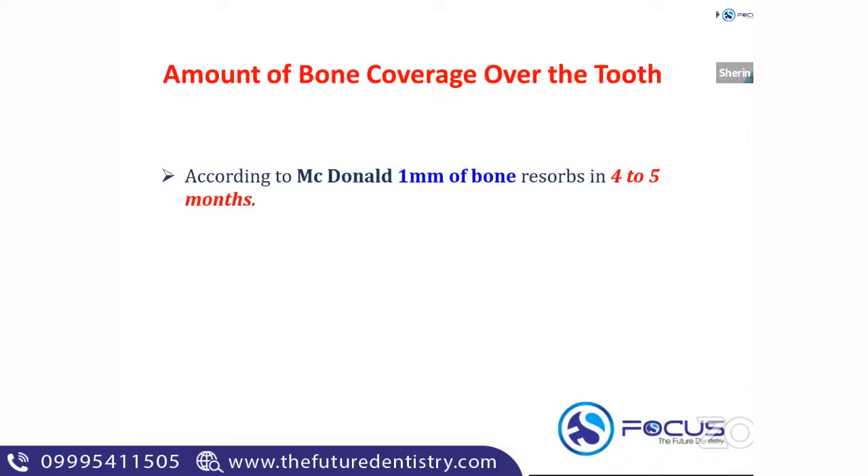The next factor is the amount of bone coverage over the tooth. According to McDonald's, one mm of bone coverage over the tooth is a factor you depend on before planning a space maintainer. If a tooth is about to erupt soon, you don't need a space maintainer. Radiographically, you decide this by knowing the amount of bone coverage over the tooth. According to McDonald's, one mm of bone resorbs in four to five months — a very important MCQ. It takes four to five months for resorption of even one mm of bone over the erupting permanent tooth.